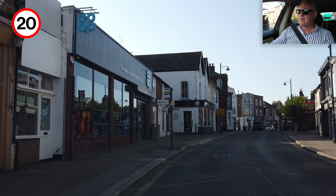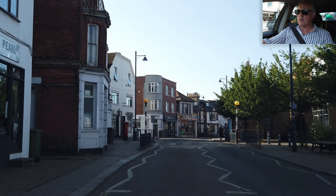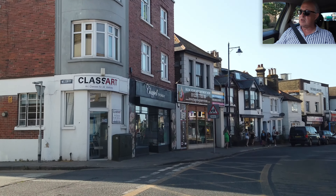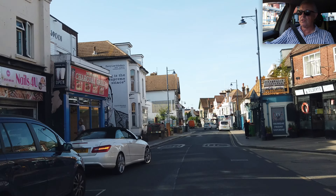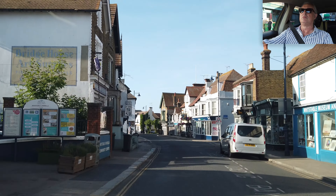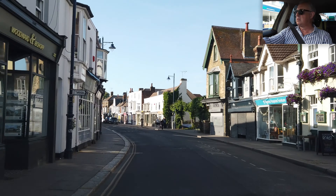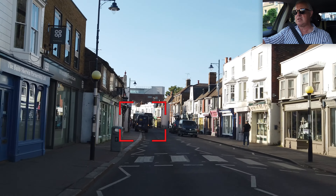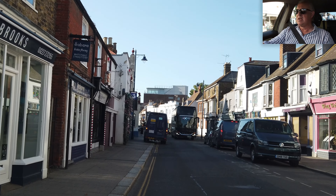20 mile an hour zone. Zebra crossing — no one waiting. From here on in I'm just going to be watching out for pedestrians. Pumping the road. Super crossing, no one waiting. Bus coming. Car parked on the pavement with double yellows.